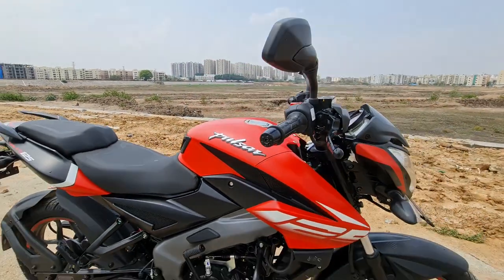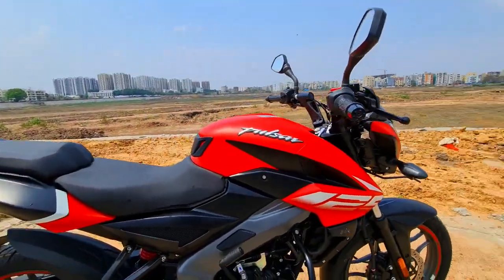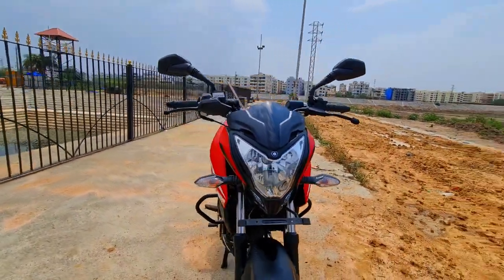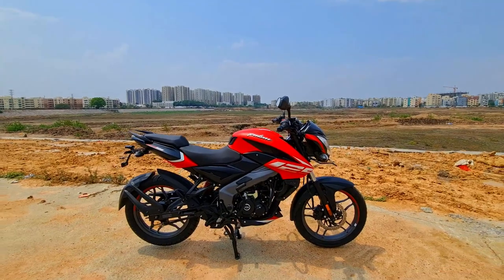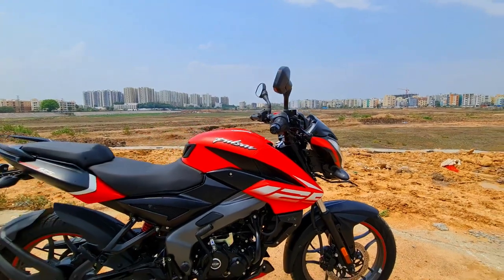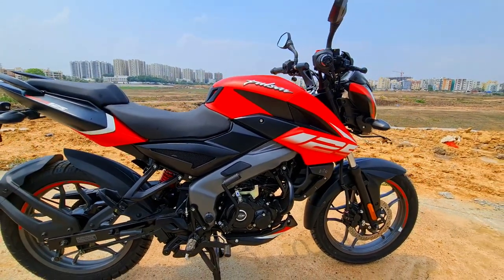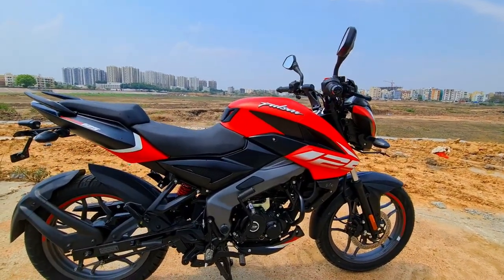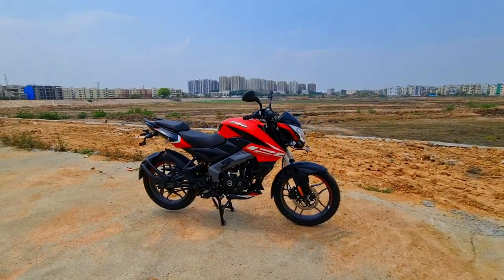So here it is, the Pulsar 125 NS. Looks pretty good, pretty decent in matte red. You get the same wolf-eyed headlamp which the 200 NS has been known for — they went by the name Naked Wolves earlier. It has that wolf-eyed headlamp and animalistic feel to it, and you have the sculpted tank with a muscular feel, which the Pulsar bloodline always stands for. They've offered the same perimeter frame, which is a first in this segment — the 125cc class. Never heard of a perimeter frame in this segment, at least in our market. So that's really good in terms of handling and high-speed stability.